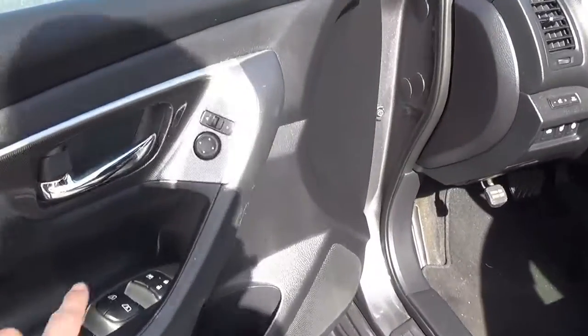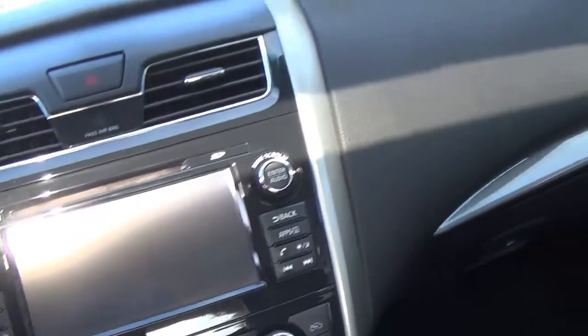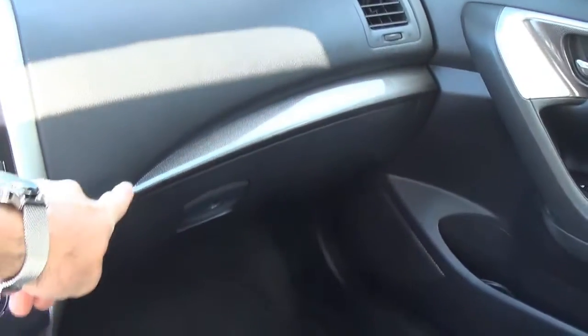The interior has a carbon fiber type look, you've got the leather upholstery, get your infotainment screen, backup camera, and again that cool carbon fiber look throughout the dash.